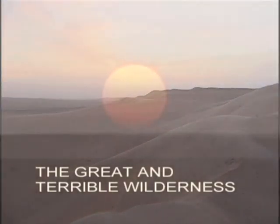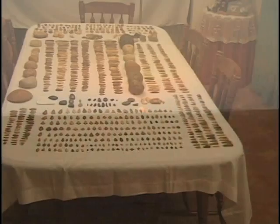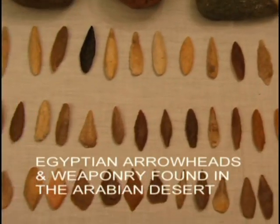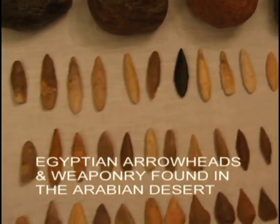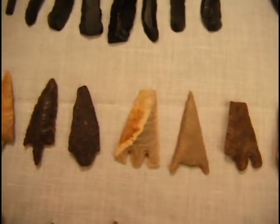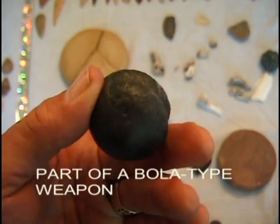And now, to the awesome wilderness of Arabia. South of Mount Sinai, in the most uninhabitable regions of the country, artifacts can be found scattered all over the desert. The arrowheads and spear points found here are known to be of Egyptian design. Their sheer numbers prove that a vast congregation of people passed through this place. Here you can see the delicate, pressure-flanked points. Beside the arrowheads, more weaponry such as hand axes and bola-type weapons have been found in abundance.